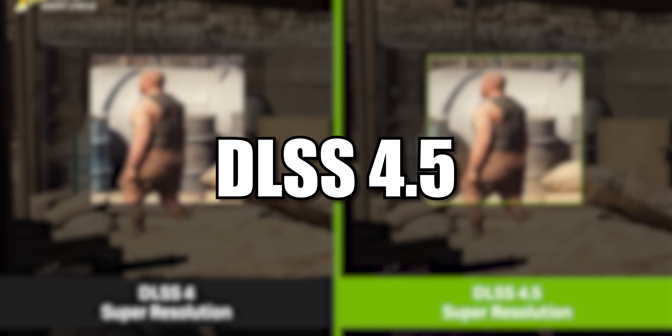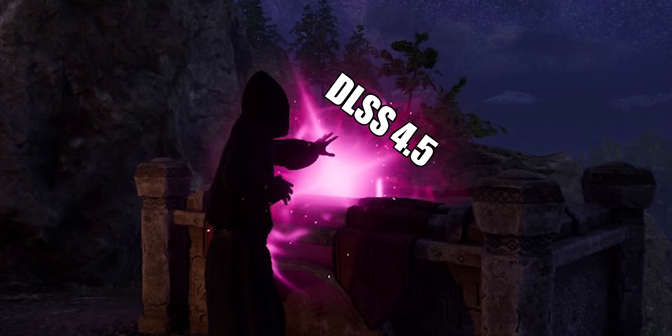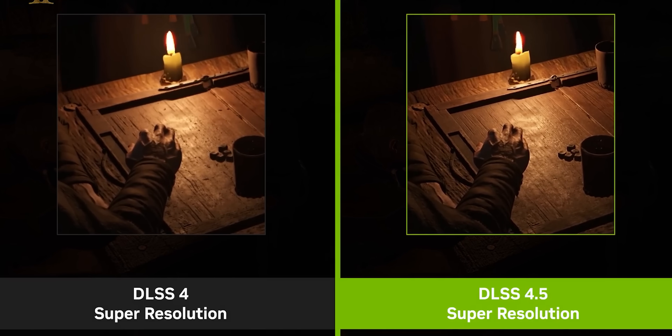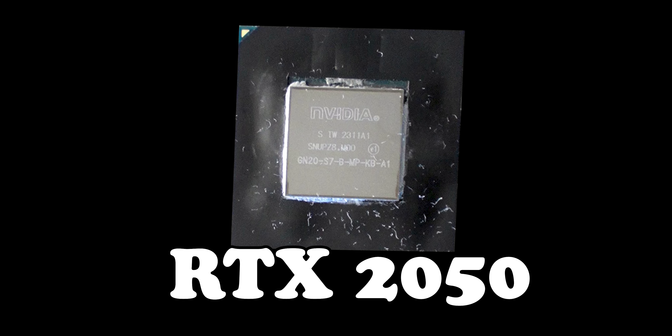NVIDIA recently released their brand new DLSS 4.5, and based on reactions online, NVIDIA has imbued this new technology with arcane magic. I keep seeing posts online where people take footage that looks like oatmeal vomited up by a dog, and then they turn DLSS 4.5 on and it just turns into Brad Pitt's abs. Which immediately got me thinking — is this new DLSS 4.5 powerful enough to take the worst RTX graphics card NVIDIA has ever made, the RTX 2050, and finally turn it into a high-resolution gaming beast? Well, the answer is more complicated than I was expecting.